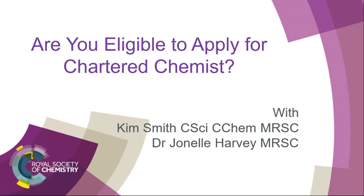Thank you, Kim. My name is Nellie Harvey, and I look after the accreditation of company training and development at the Royal Society of Chemistry.